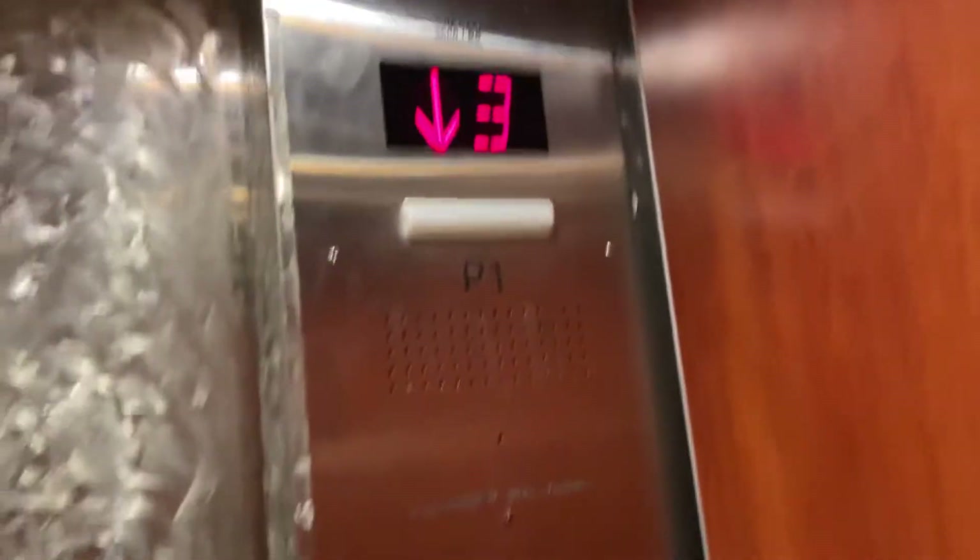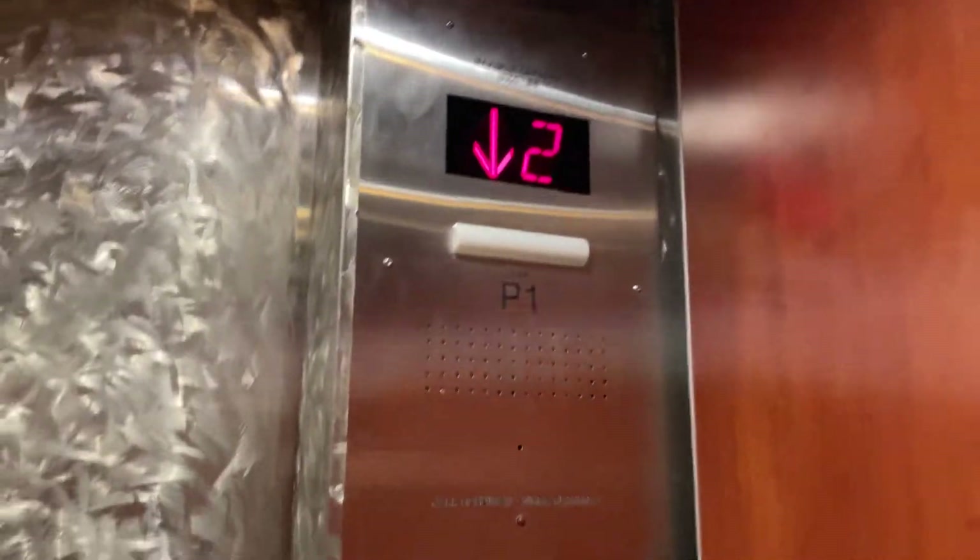It got modded again. This originally was modded by Kone, but again, original Otis GAL.